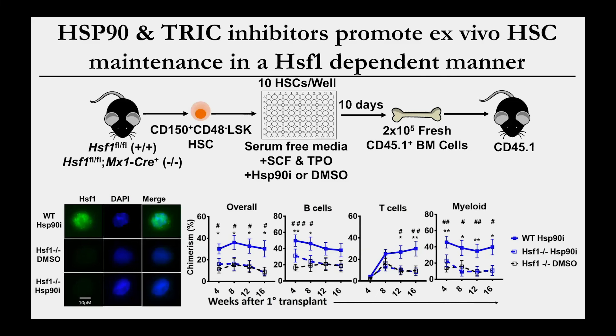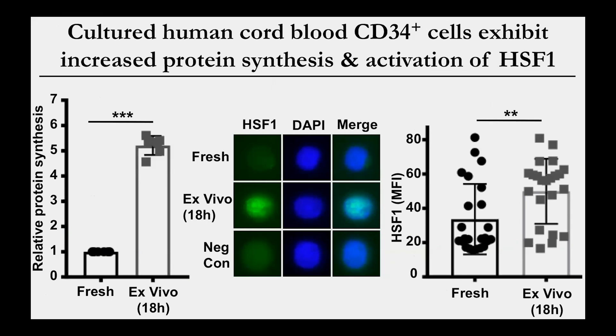The effect of these small molecules is in fact due to HSF1 activation: when we repeat experiments using HSF1-deficient cells, the HSP90 inhibitor no longer has any effect on stem cell regenerative activity, and the same is true for the TRiC inhibitor. Importantly, many of these mechanisms initially observed with mouse stem cells appear to be conserved in human stem cells. When we culture human cord blood-derived hematopoietic stem and progenitor cells, they also exhibit a rapid and massive increase in protein synthesis and activate HSF1, and these small molecules have the same effect on human stem cells to enhance HSF1 activation.